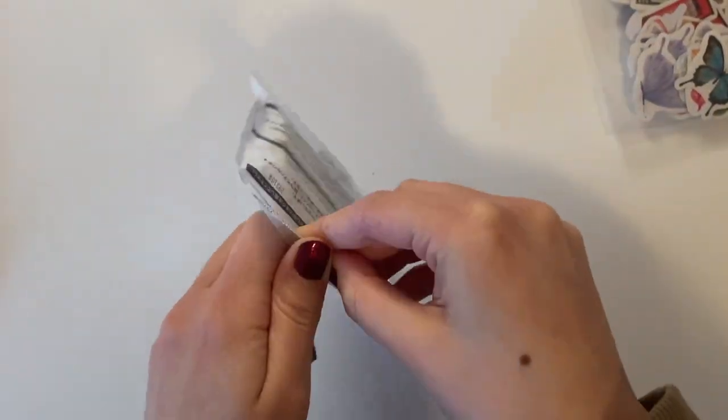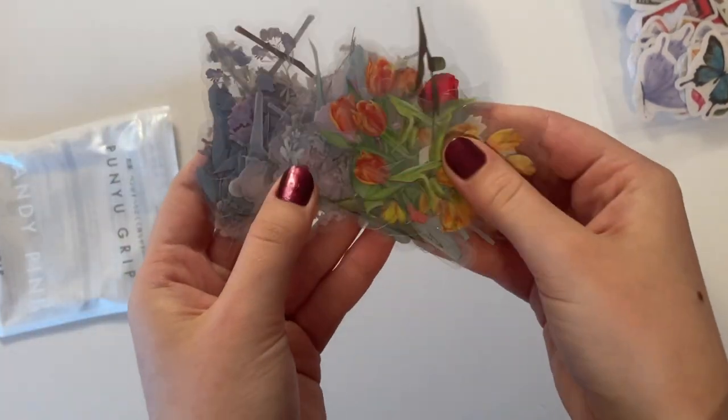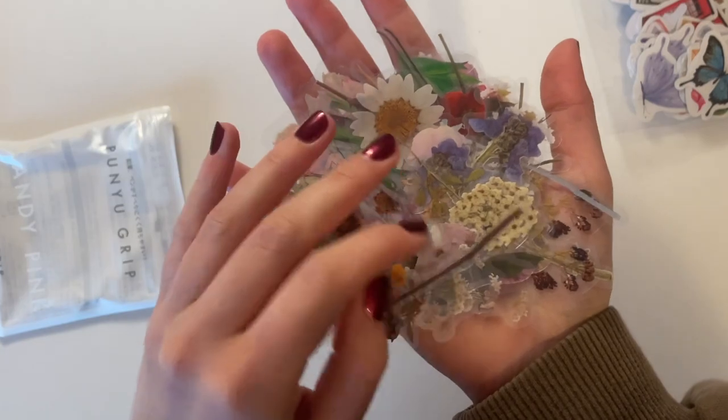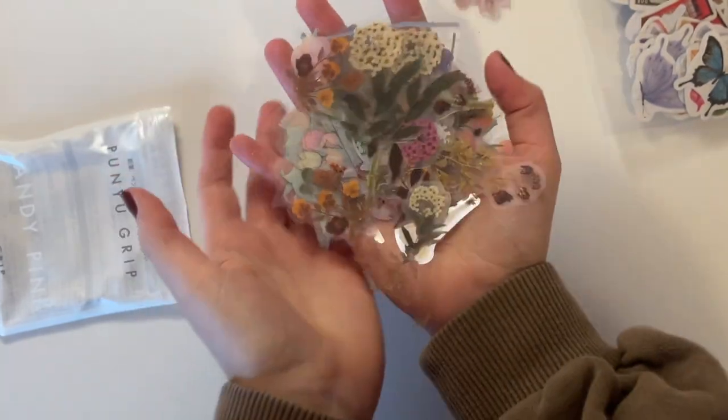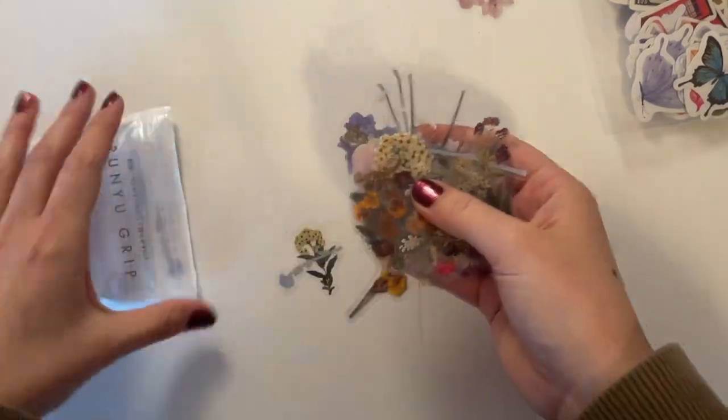Moving on, I kind of blended two sets here — some of these are just fresh flowers, and then some are dried pressed flower stickers. They are still stickers. These are really slippery, so they're kind of hard to deal with, but they're also pretty, so I make that sacrifice.